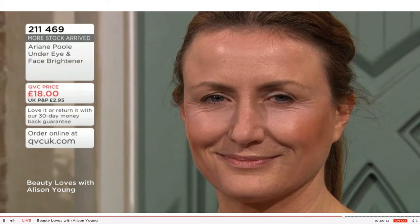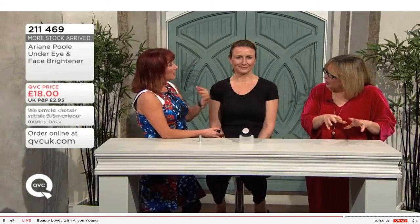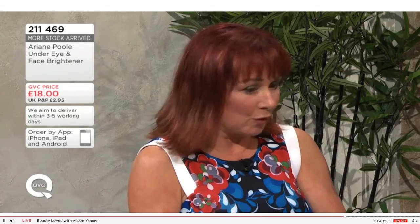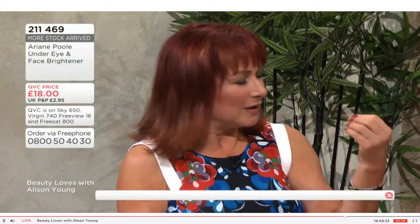Does it matter on skin tone? It works on everything from very pale to tan. However, if you're a woman of a deeper skin tone it's going to be too light — so it's not the right shade for African Caribbean or dark Indian or dark Asian. But for honey-colored skin, I used it on many Indian models and they couldn't believe how good it looked.